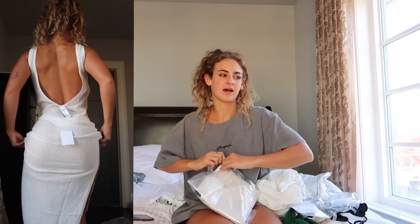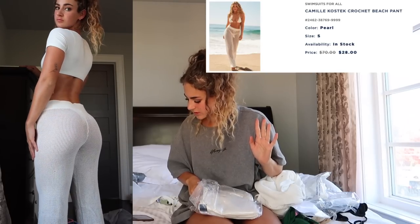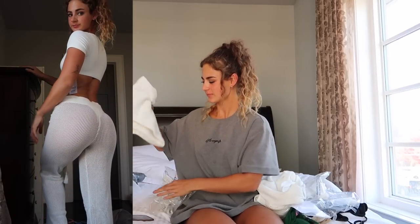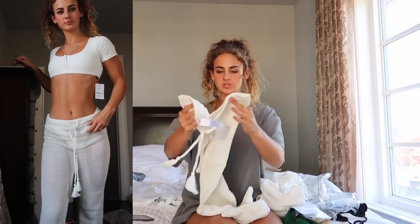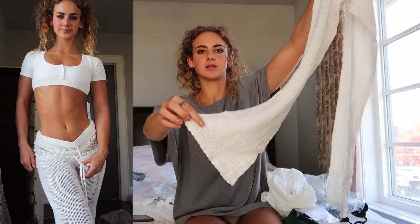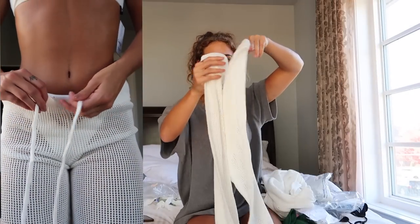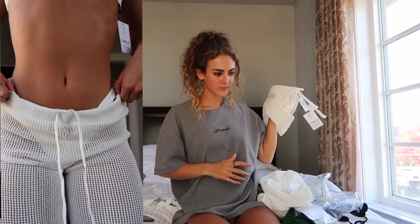The last item in the haul is the Camille Kostek Crochet Beach Pant in Pearl in a size small for $28. I grabbed these because they're so ideal to throw over a swimsuit on vacation. They're just little pants with a tie waist so they're adjustable, full length with a little scalloped detailing along the bottom of the pant leg. Super cute. Hopefully they'll be flattering on and look great with these pieces underneath.